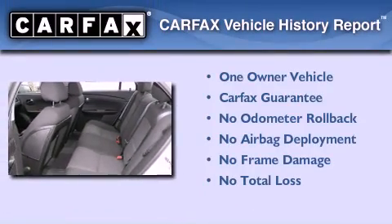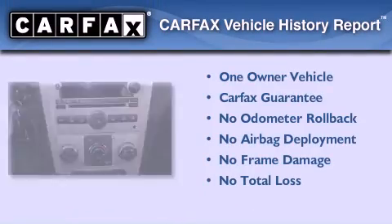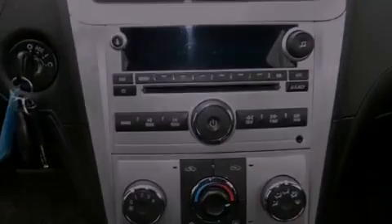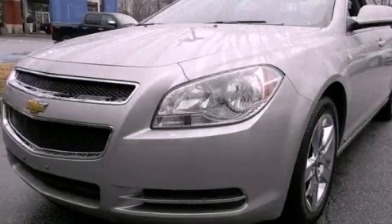This Chevrolet has had only one owner, and it qualifies for the Carfax buyback guarantee. This vehicle is sure to sell fast. Call and arrange your test drive today.